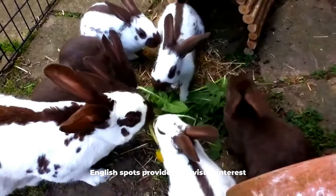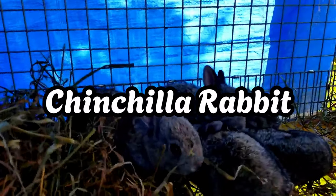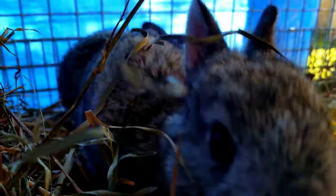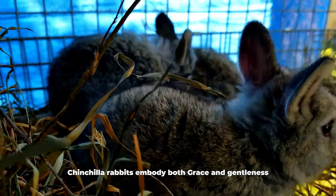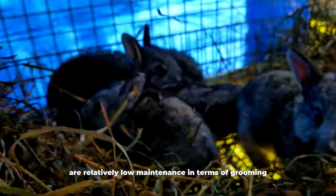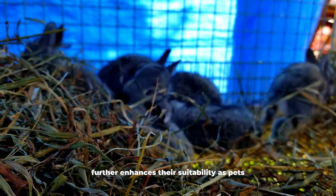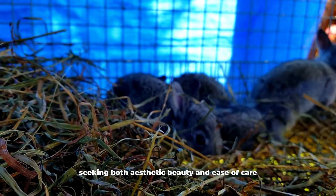Chinchilla Rabbit. Chinchilla rabbits boast a soft and dense coat reminiscent of chinchilla fur, contributing to their elegant and plush appearance. With a medium-sized build and a calm, composed demeanor, chinchilla rabbits embody both grace and gentleness. Despite their dense fur, chinchilla rabbits are relatively low-maintenance in terms of grooming. Their calm temperament further enhances their suitability as pets, making them a popular choice among rabbit enthusiasts seeking both aesthetic beauty and ease of care.